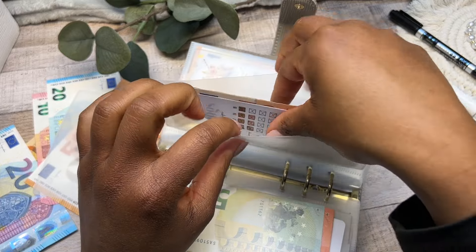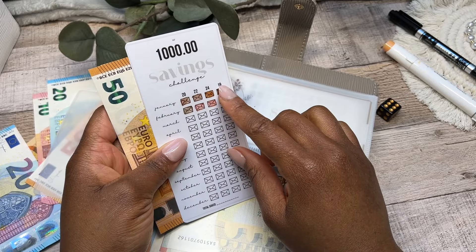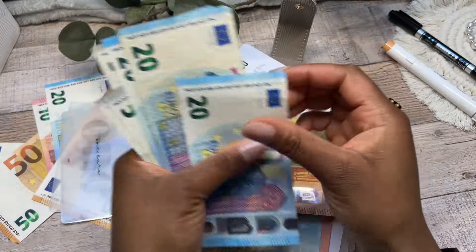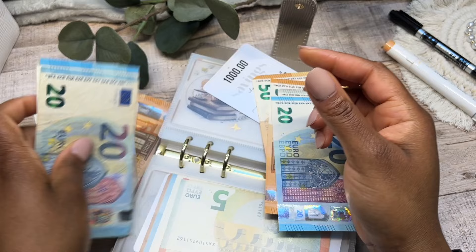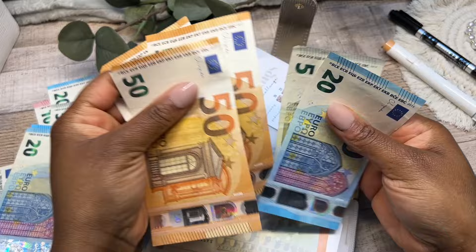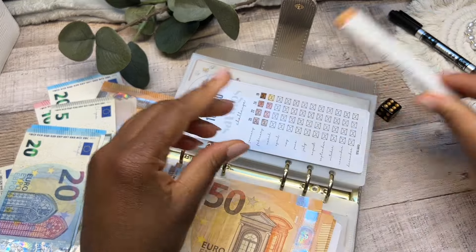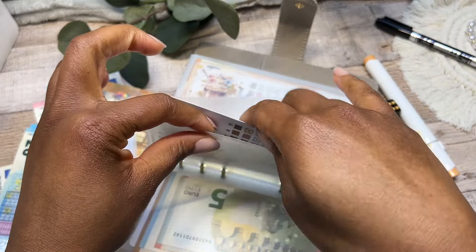Now this is my 1000 euro savings challenge, and for the fourth and final week of February we need to save 19 euros. I'll take this out and add a 20 in. We also have some change in here — I'll swap another 50 to get small cash. So that's all sorted — we've added in the money and the fourth and final week for the 1000 euro savings challenge is now completed.